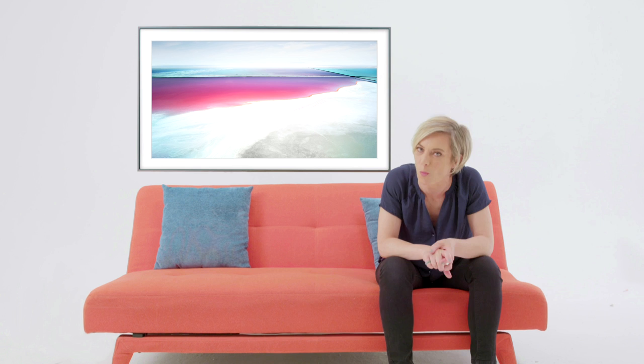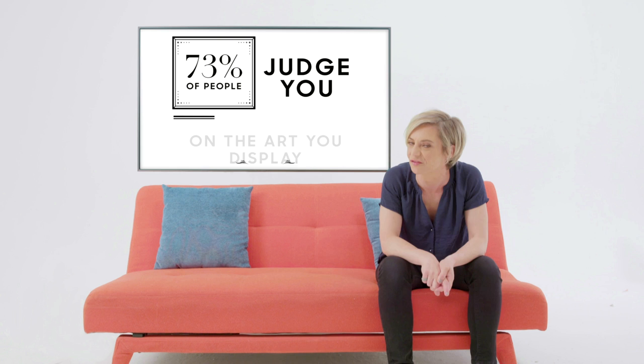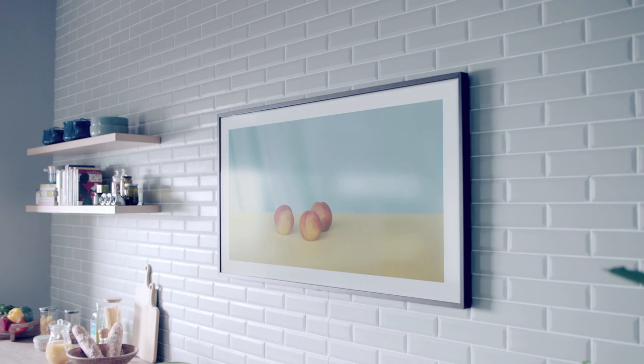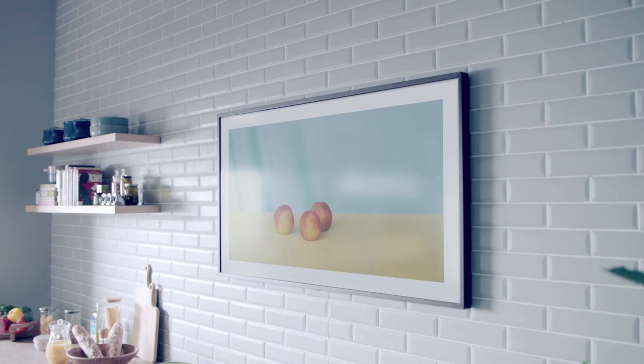If you've ever been worried about what people think of the art you display at home, you should be, as 73% of Brits admit they will judge you for it. Good news then, that Samsung's The Frame television allows us to curate exactly what we display at the touch of a button — whether you want a still life, something more abstract, or even a photograph of your loved ones.